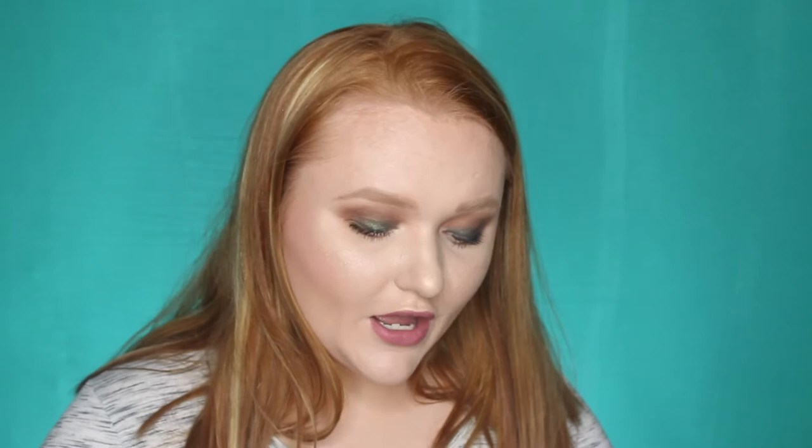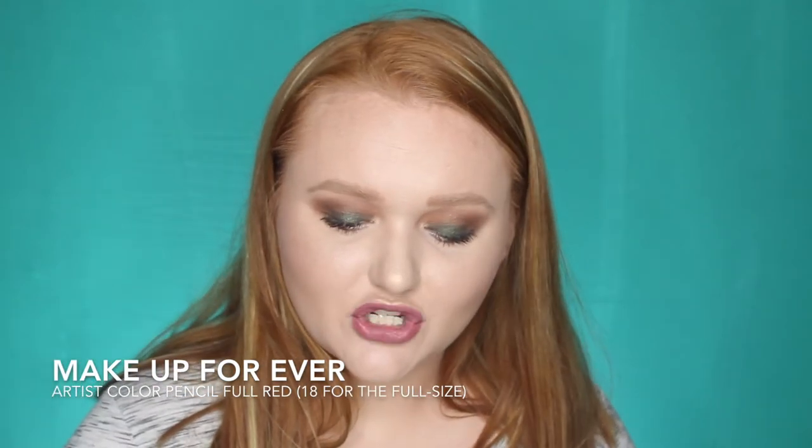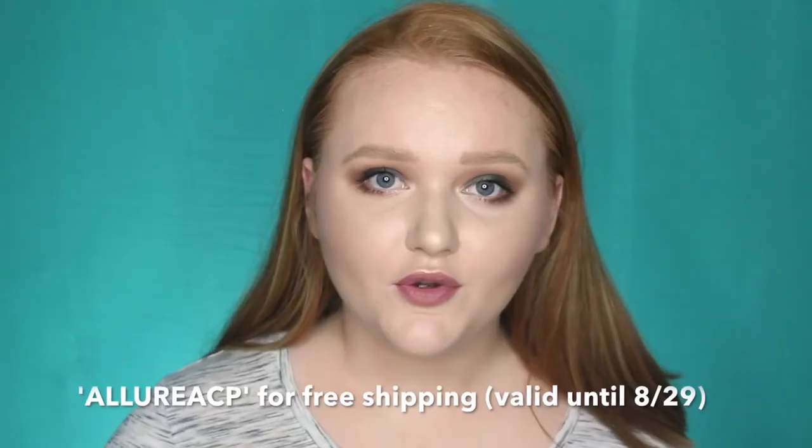The next product is from Makeup Forever, and I've actually been meaning to buy these to do a full first impressions because I was just so intrigued by them. This is their Artist Color Pencil in the shade Full Red — this is just a sample. The full size retails for $18. The cool thing about this product is that it's a universal pencil. They have all kinds of shades — you can use this as a lip liner, an eyeliner, or even a brow pencil, and I think that is such a cool idea. I'll have to pick up a couple more of these for a full first impressions. It's a very true cool-tone blue red.